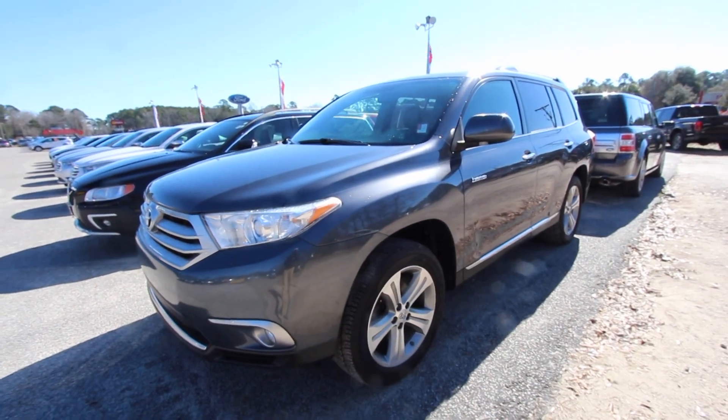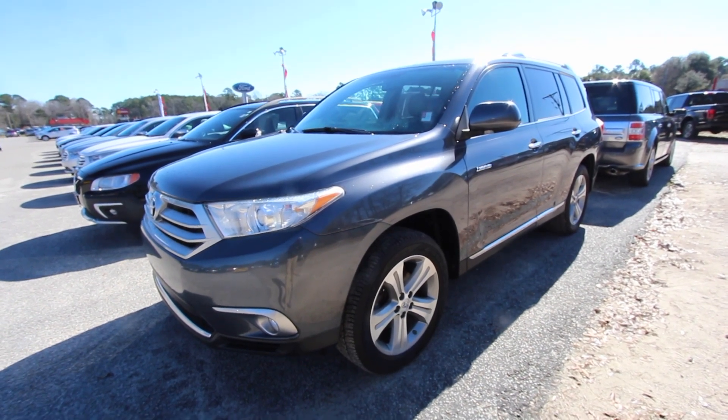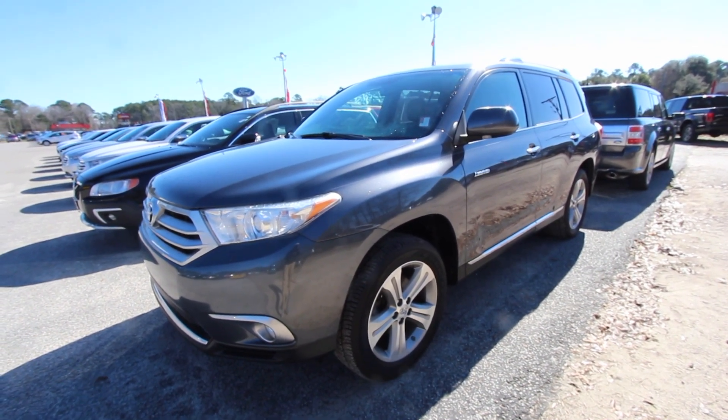Hello everybody and welcome to Ravenel Ford. My name is Chad with Charleston Car Videos. Today we're going to look at this 2013 Toyota Highlander Limited.